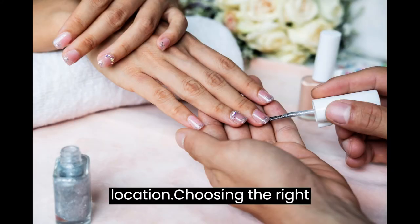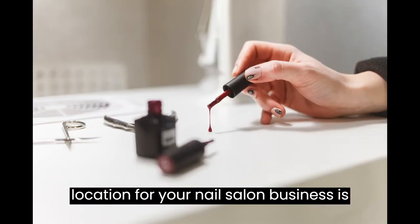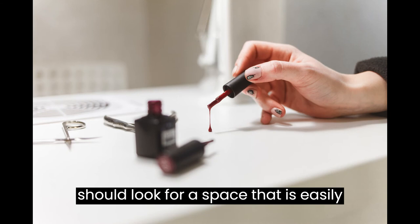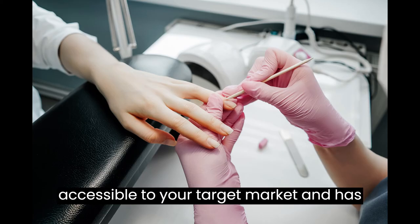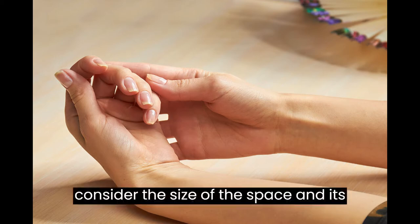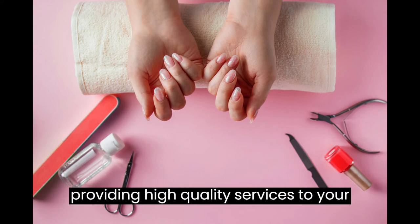Find a Location. Choosing the right location for your nail salon business is crucial for its success. You should look for a space that is easily accessible to your target market and has ample parking. You should also consider the size of the space and its layout to ensure that it is conducive to providing high-quality services to your customers.